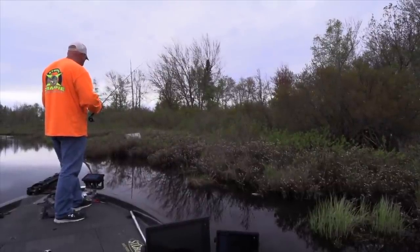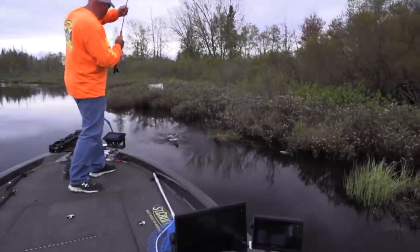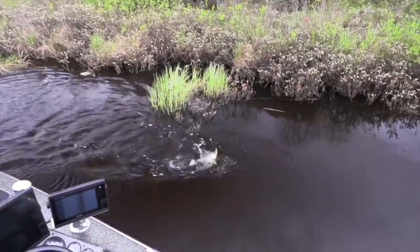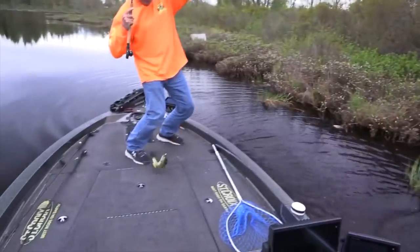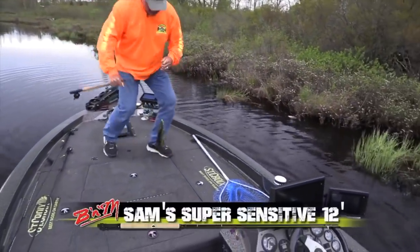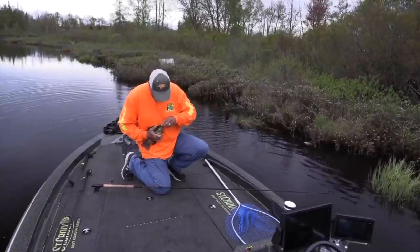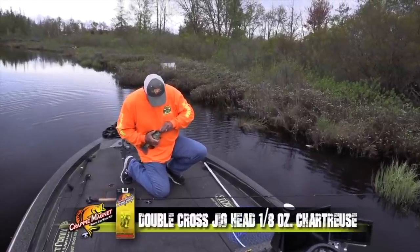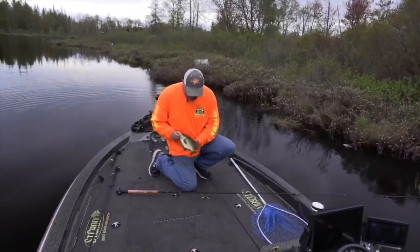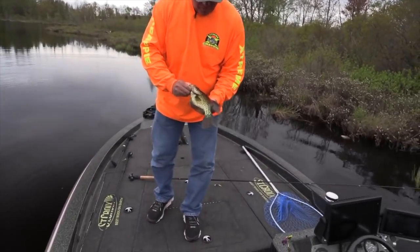There's gotta be one here. There's wood and grass. Wood and grass equals crappie at my feet! Wow, this is fun. Look at that — that's a beautiful crappie, boy. Right in the top. You ain't going nowhere. Look at that. This one's going back. Beautiful example of single-pole in the brush.